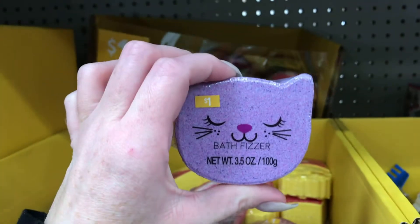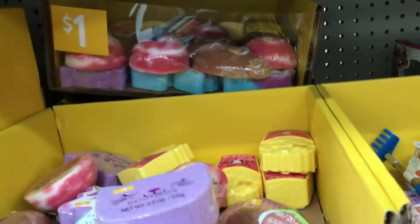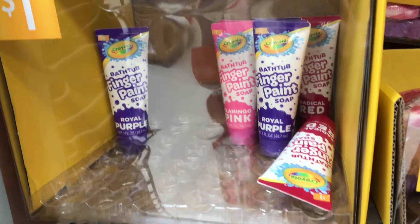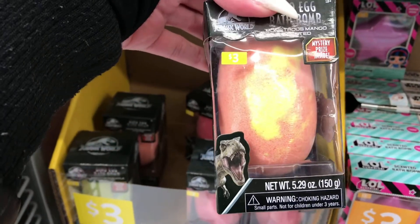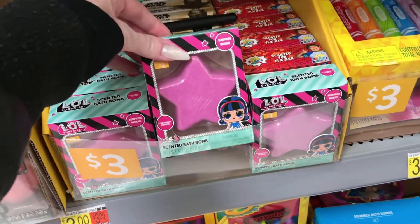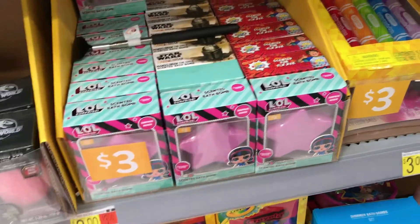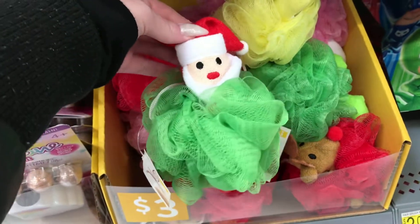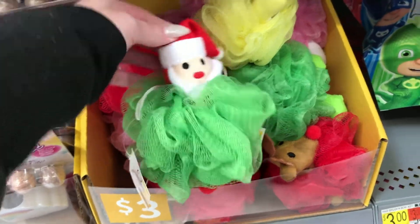They have bath fizzers for a dollar, so cute. They have kids finger paint, a monster mango scented bath bomb for three dollars, LOL Surprise for three dollars, and a cute little Santa loofah for three dollars.